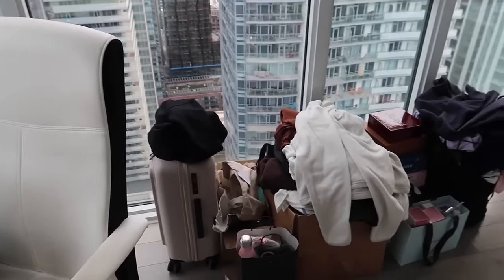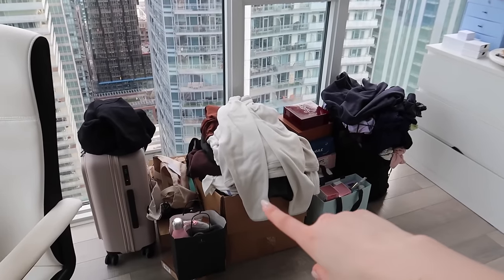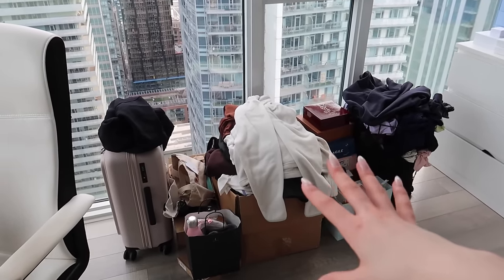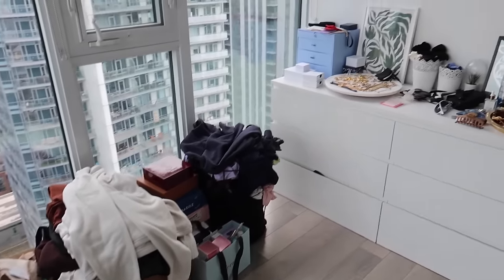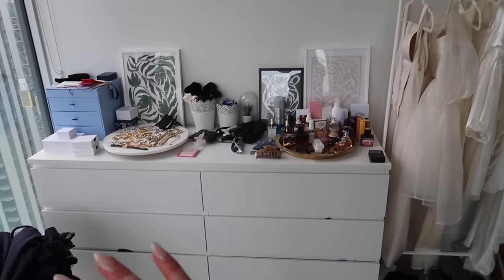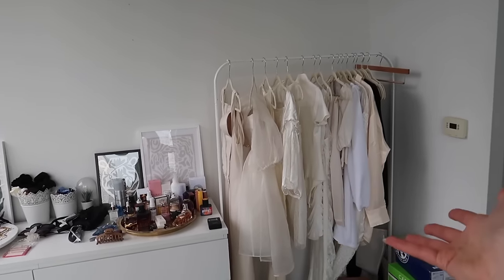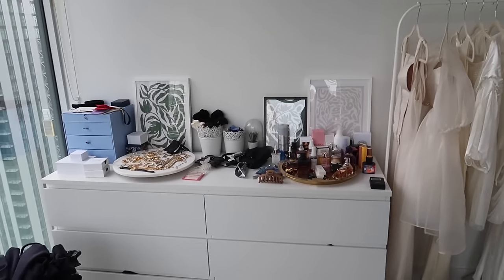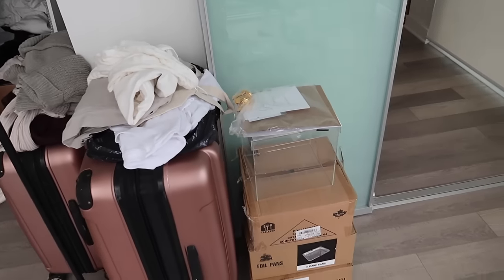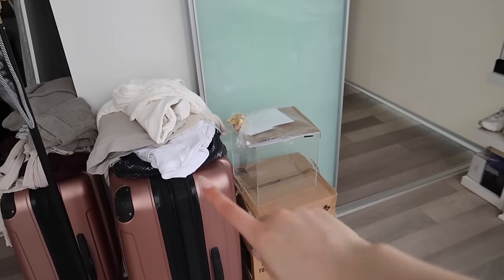Over here, this is stuff that just needs to be cleaned up and gone through. I have a lot of clothes that need to be sold or donated, a suitcase that needs to be taken down to the storage locker, PR that needs to be gone through, and same situation here — just clothes that need to be gone through. My bridal rack I'm going to leave because I do want to still have it in this room. And then last but not least, more things that need to go to the storage locker. So I have a fair amount of work ahead of me just getting this room into more of a blank canvas.